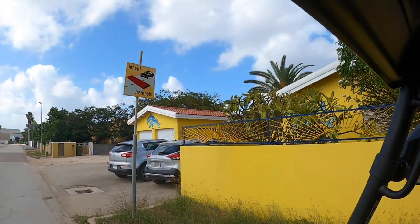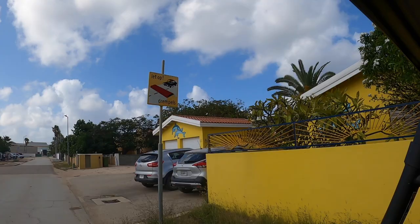So on Isla Mujeres we have the Topes and here in the ABC Islands they are called Dremples. Let up Dremples. We're starting by making our way south on the island to see what our first point of interest is.